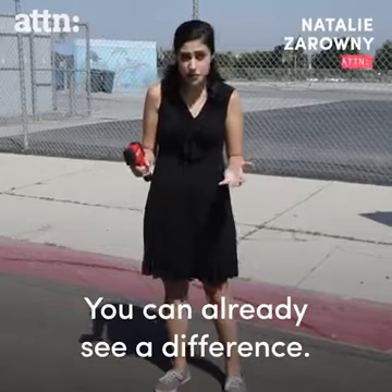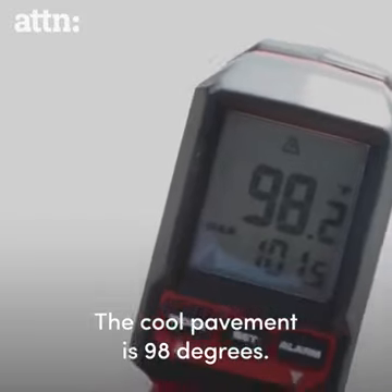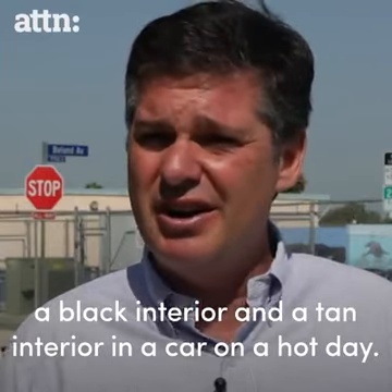You can already see a difference. The regular asphalt is 116 degrees. The cool pavement, 98 degrees. It's like the difference between a black interior and a tan interior in a car on a hot day.